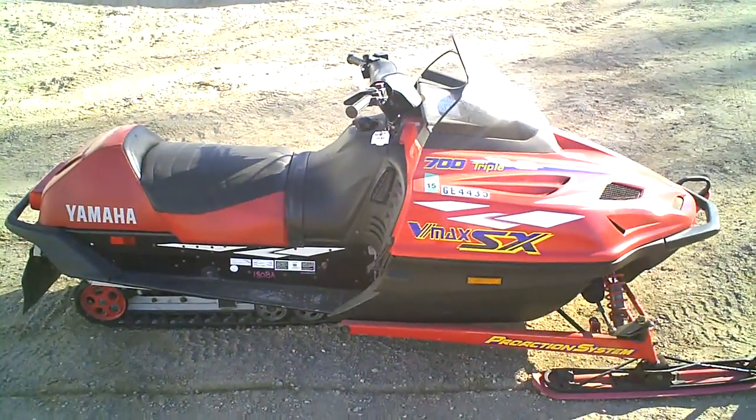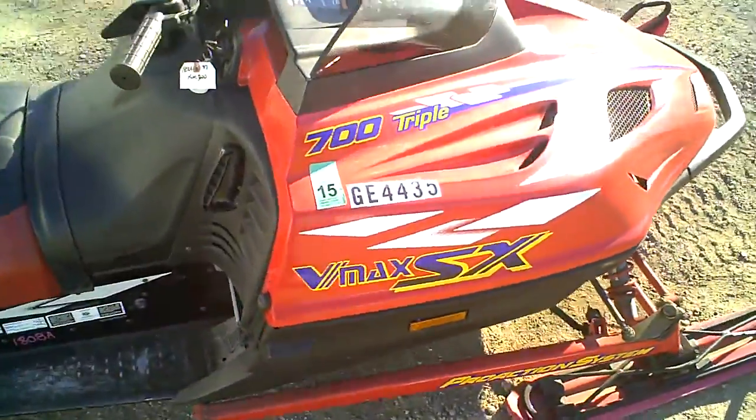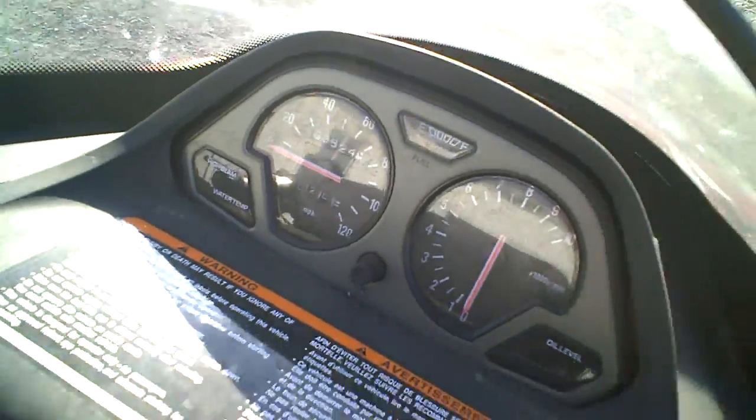Lot number 1808A. Here we have ourselves a Yamaha VMAX SX 700 triple 1997 with 3524 miles on it.